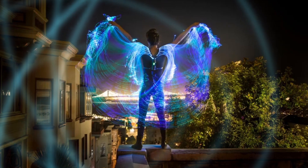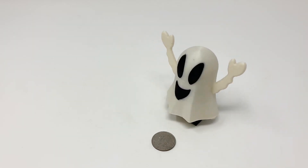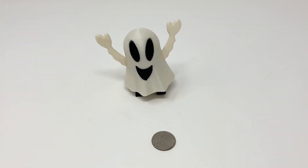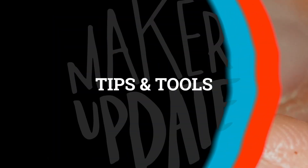It looks really cool. Also on Instructables, Greg Zumwalt has a guide on how to make this little 3D printed motorized walking ghost toy. It's a fun idea and once you understand the mechanism, you can adapt it for all other kinds of toy designs. Now for a few tips and tools.